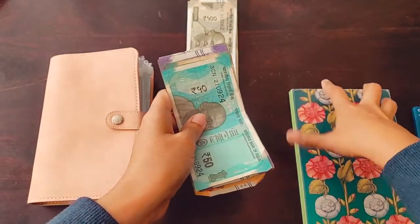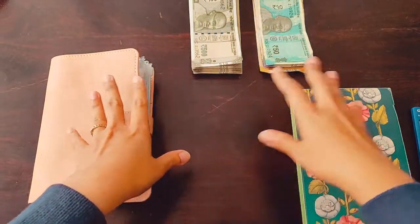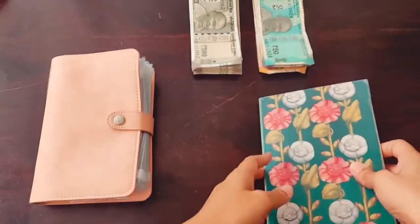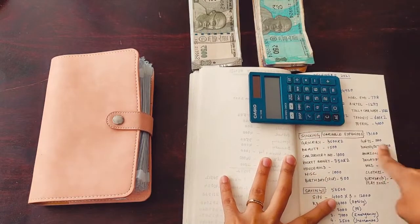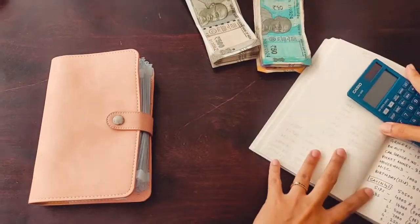I have not taken out the exact amount that has to be stuffed — I'll be putting some money back. However, I will be stuffing my sinking funds and variable expenses today. The saving challenges I will be doing in another video.